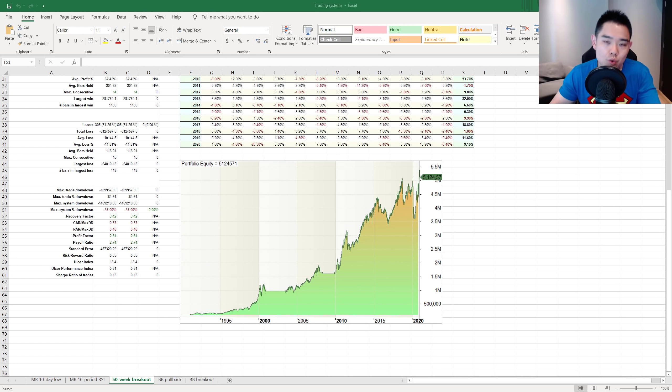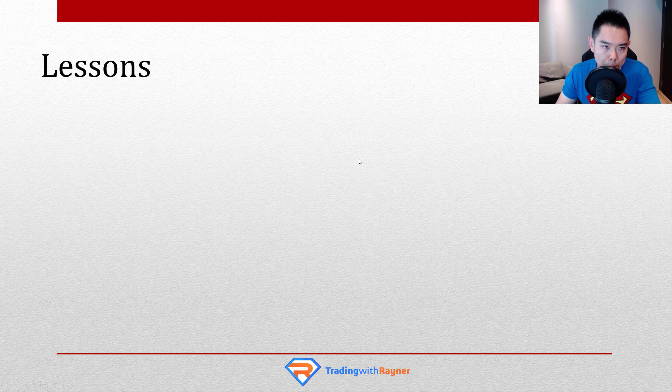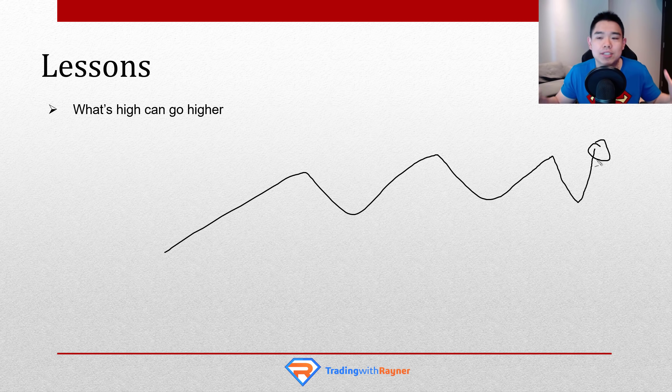Moving on, let me share a few lessons you can take from this trading system — even if you're a discretionary trader rather than a systems trader. Number one: what's high can go higher. If you're trading stocks and a stock looks really bullish, in a strong uptrend and about to break out, you might think it's too expensive to buy right now. But based on the data, strong trending stocks are likely to continue going higher. You need to overcome that bias of 'it's so high, I can't buy.' More often than not, that stock will continue moving up. So look to employ breakout trading strategies in strong uptrending stocks.